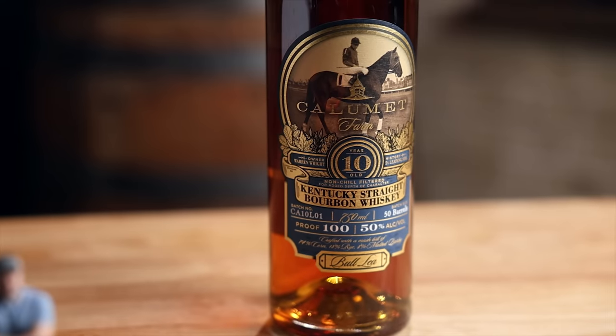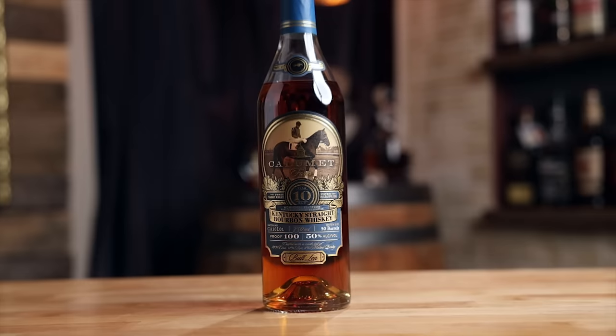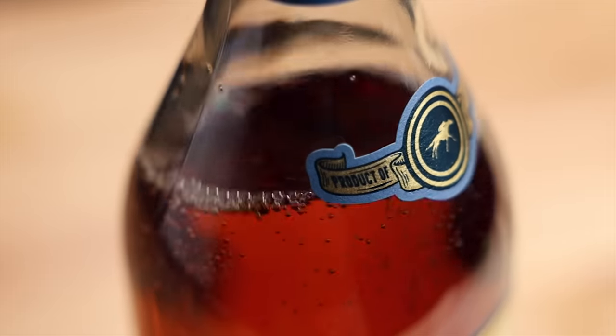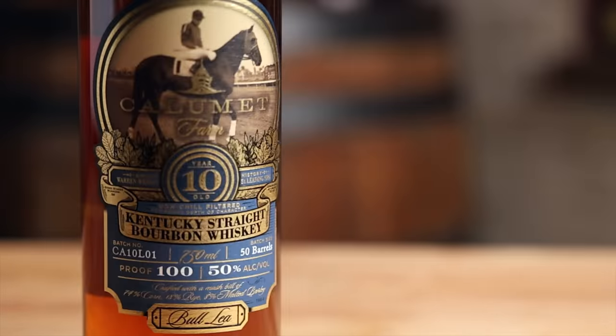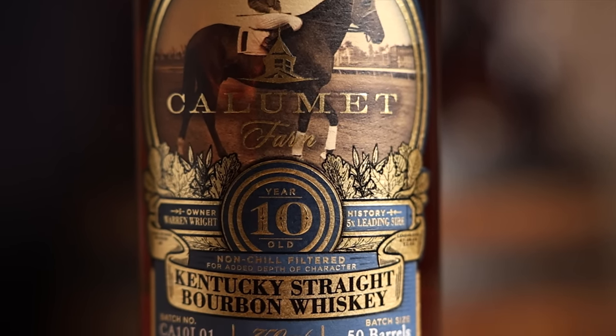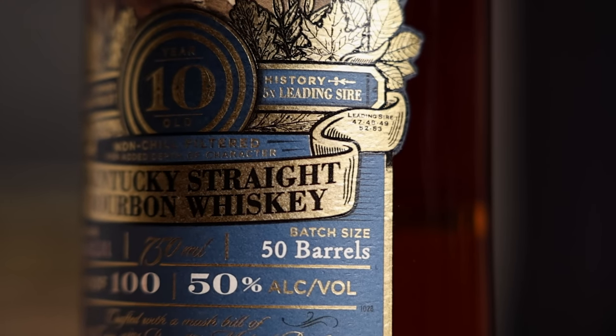We have Calumet Farm 10-year. I think we're more familiar with like the 15-year, the 16-year. The 16-year actually went in our 25 most notable of 2022, but now we're a little younger, a little less price also. Let's not be hasty here — 10 years is not young. Not at all. So 100-proof, non-chill filtered, 10 years old. 50 barrels is what goes in to make this small batch.